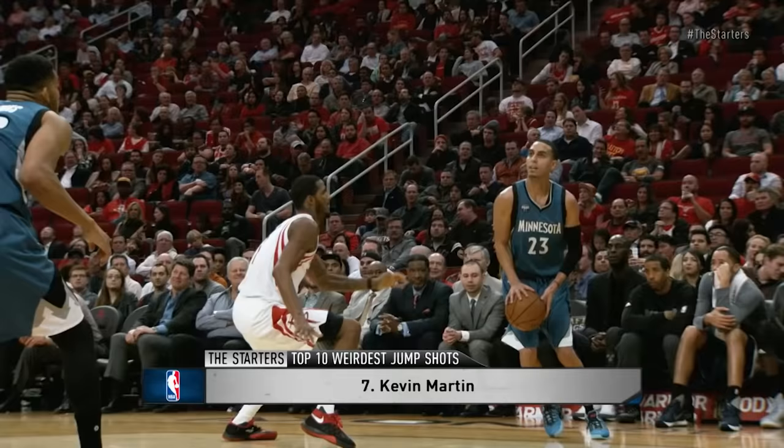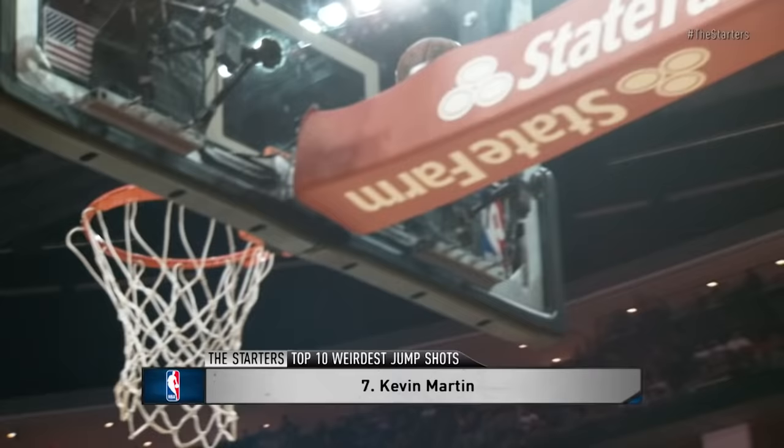At number 7, Kevin Martin's shooting form should be called 'This Basketball Stinks,' because he gets it so far away from his nose and his face, and he peels his head back. It's like his face doesn't want the ball.